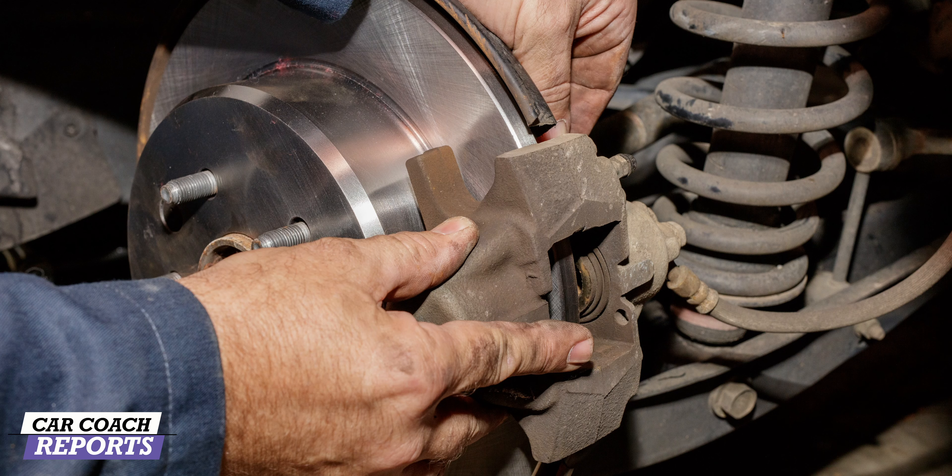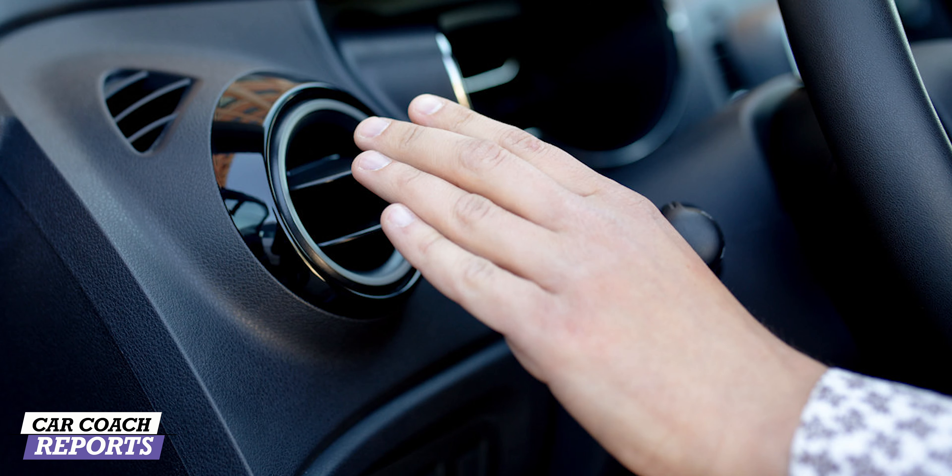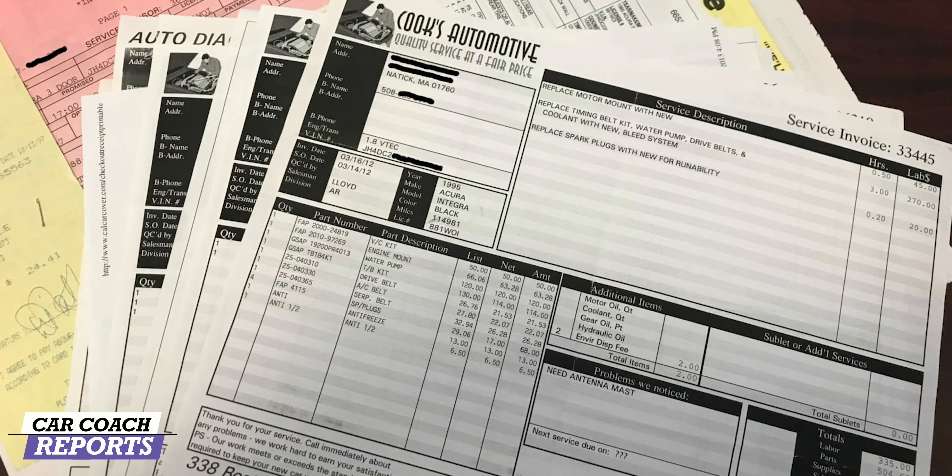Check the tires — is the tread wear even or bald? This can be a sign of suspension problems. Are the brakes squeaking? Is the brake pedal spongy? These are signs of more issues and a big service bill coming. Open the hood — you don't have to know a lot about cars to see if something looks wrong. If something is leaking, steaming, or covered in oil, start asking questions or don't buy that vehicle. Check that the air conditioning blows cold and that the headlights, brake lights, and turn signals all work.